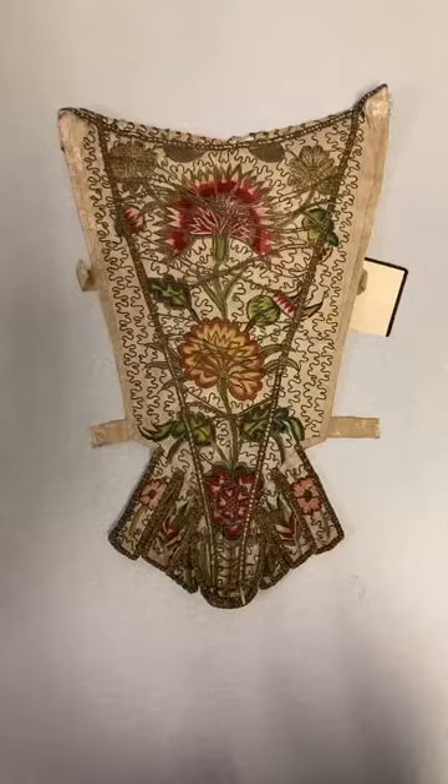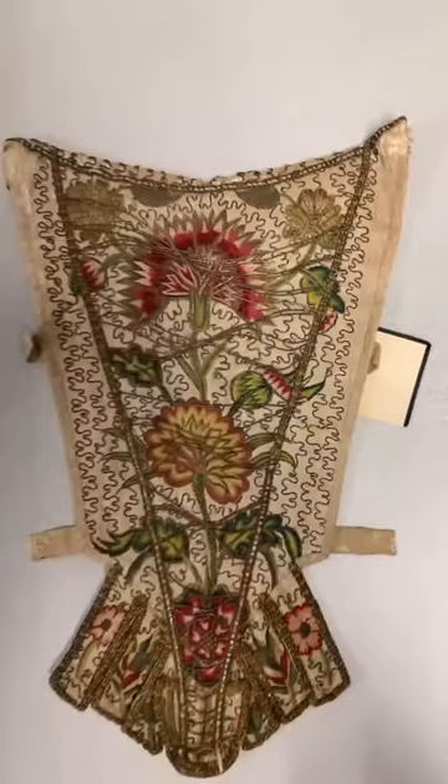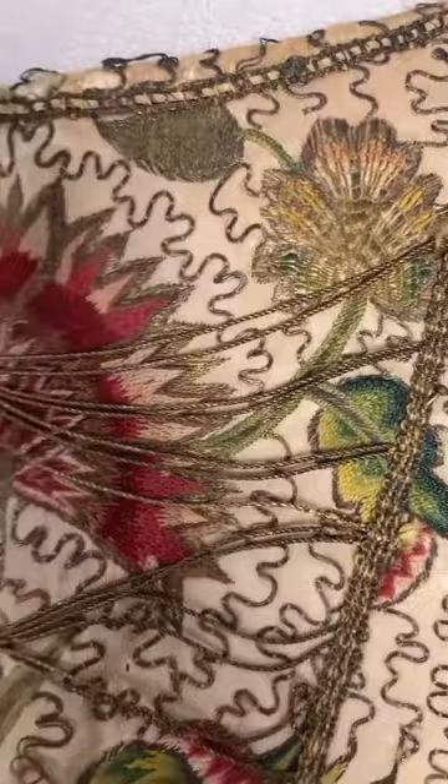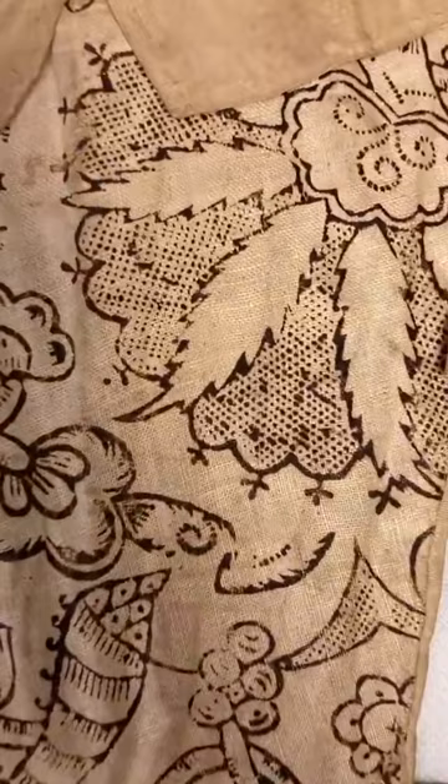We're going to begin and end this new acquisition unboxing haul with objects that came with provenance notes. This stomacher dates to the 1730s, I believe. This is not my area of expertise so DM us if you have info to add. This piece comes from Great Britain. You can see it has a lot of metallic embroidery — we can see stylized carnations and roses. And the reverse, which utilizes repurposed printed linen.